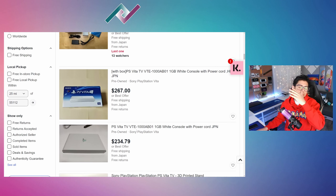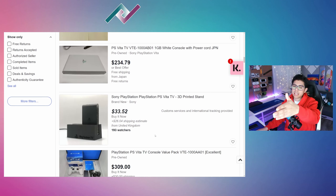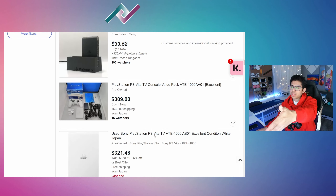The white PS Vita TV — I can't even look at that price. $300? You're out of your mind.